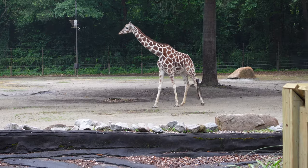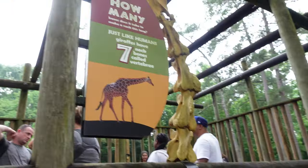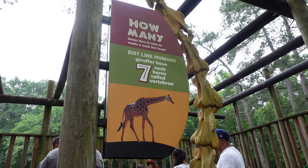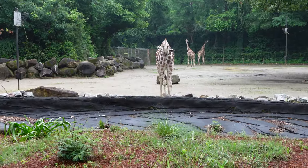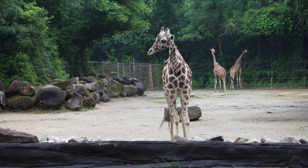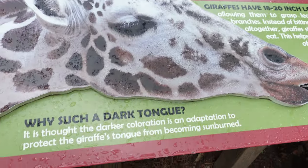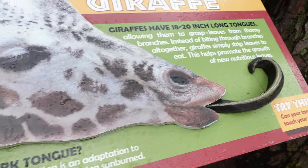While we're waiting for the kids I'm going to give you a giraffe pop quiz. How many bones does it take to make a giraffe's neck as long as it is? Seven. Why are giraffes' tongues so dark? So that they don't get sunburned. Who knew?